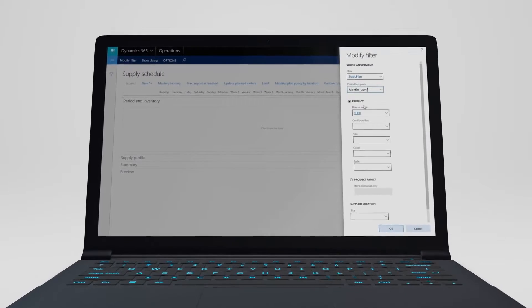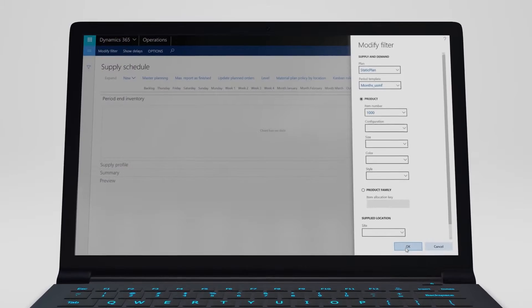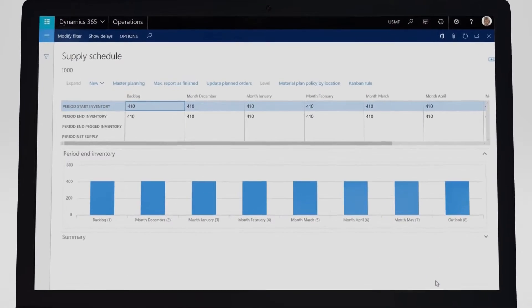With data and intelligence solutions built in, Microsoft Dynamics 365 for Operations is helping buyers, planners, merchandisers, and sales teams make better decisions and improve operations.